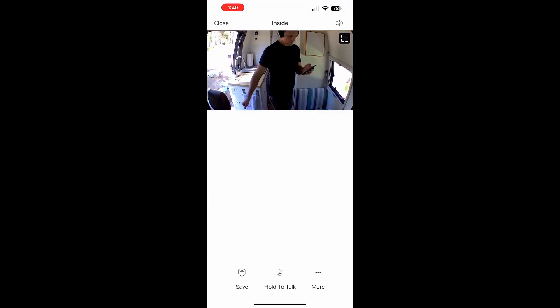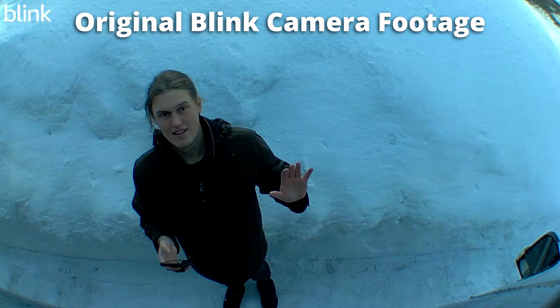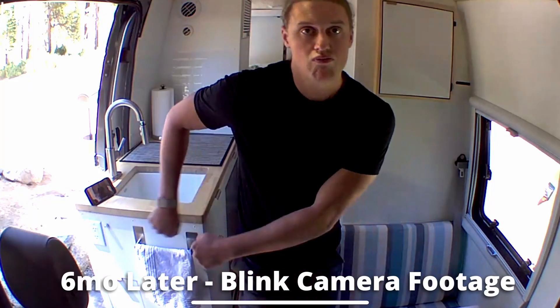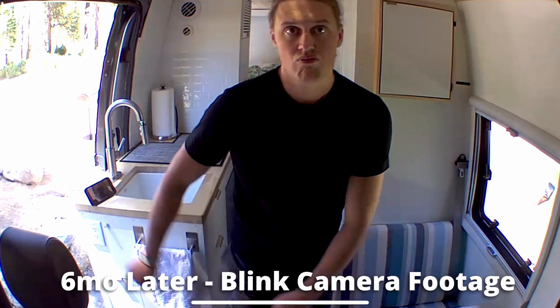Now I want to dive into the overall quality of these cameras and how they've functioned for me. Overall I'm super satisfied with the live video quality as well as the motion detection alert notifications you get on your phone when they detect movement. For me those are really the only two features I use in this security system, and for the most part the cameras function just as well as my initial impressions from the first video.